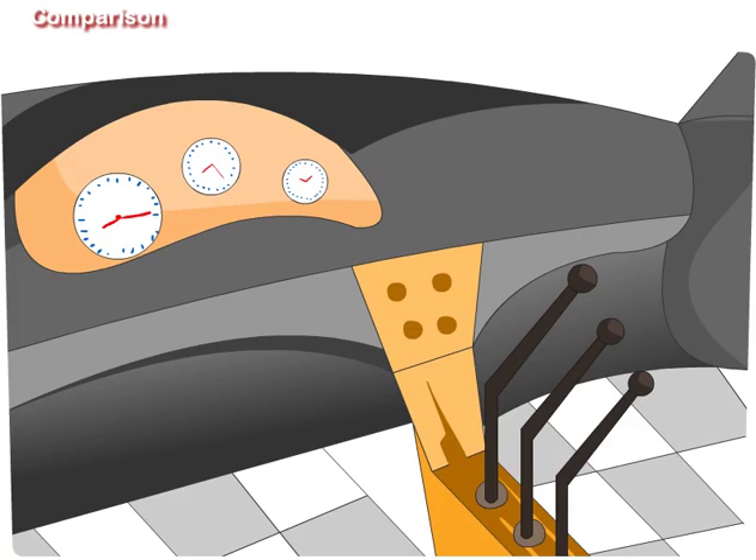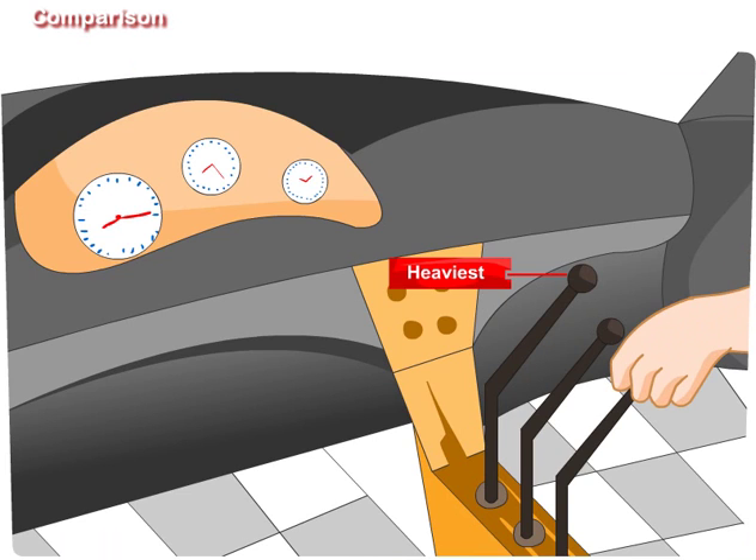Oh, Didi, this handle is the heaviest. I could not lift it. And this one is the lightest. I can easily lift it.